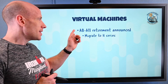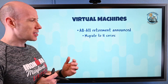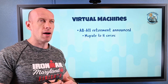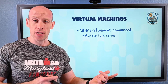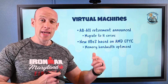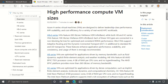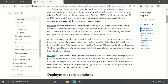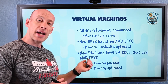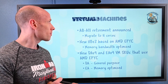For virtual machines, the A8 to A11 series retirement has been advertised — you have about a year, but start planning your migration now. These were the original high-performance compute SKUs with RDMA networking, so you'll probably migrate to the H series. We now have the new HBV2, based on the AMD EPYC processor and memory-bandwidth optimized. There are also the new DAV4 and EAV4 SKUs, also using AMD EPYC — the DA is more general purpose and the EA SKUs are memory optimized.